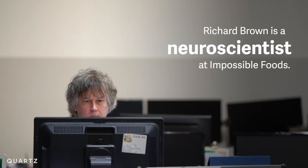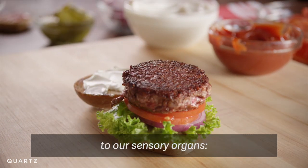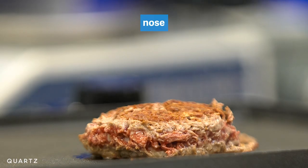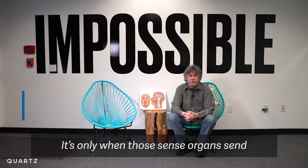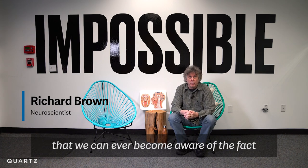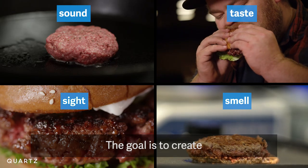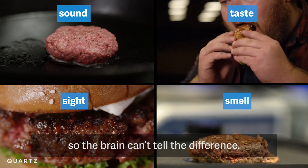Richard Brown is a neuroscientist at Impossible Foods. The hamburger will send all sorts of information to our sensory organs — to our ears, nose, eyes, and tongue. It's only when those sense organs send information to the brain and they get integrated that we become aware of the fact that we're experiencing a hamburger. The goal is to create that same sensory experience so the brain can't tell the difference.